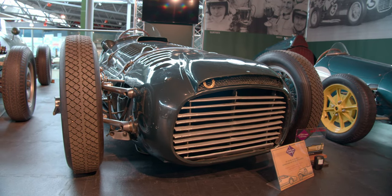Hello, I'm Patrick Collins, Research and Inquiries Officer here at the National Motor Museum. This is the BRM V16 of 1950, my selection from our 50 objects.